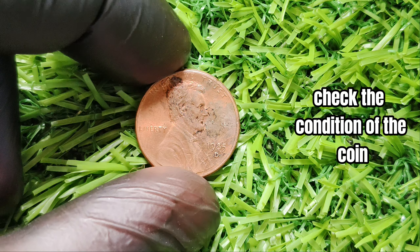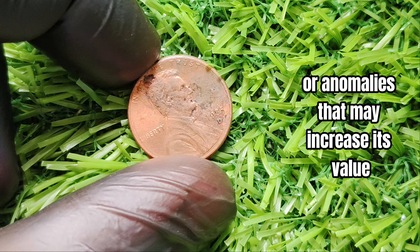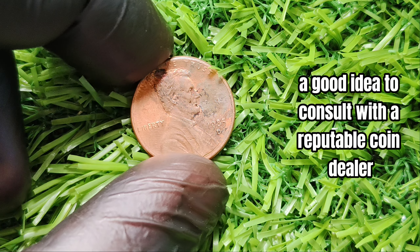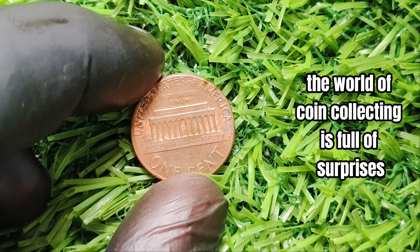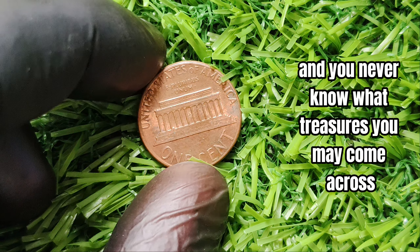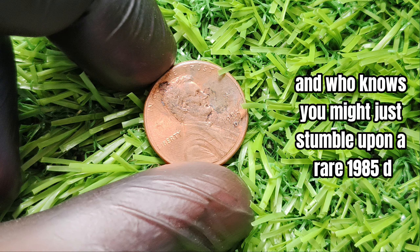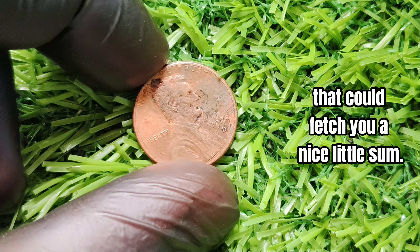If you happen to come across a 1985-D mint mark Lincoln penny in your collection or while rummaging through old coins, it's definitely worth taking a closer look. Check the condition of the coin, paying close attention to any signs of wear, scratches, or discoloration. Look for any mint errors or anomalies that may increase its value, such as double dies or off-center strikes. It's also a good idea to consult with a reputable coin dealer or numismatist to get a professional opinion on the coin's potential worth.